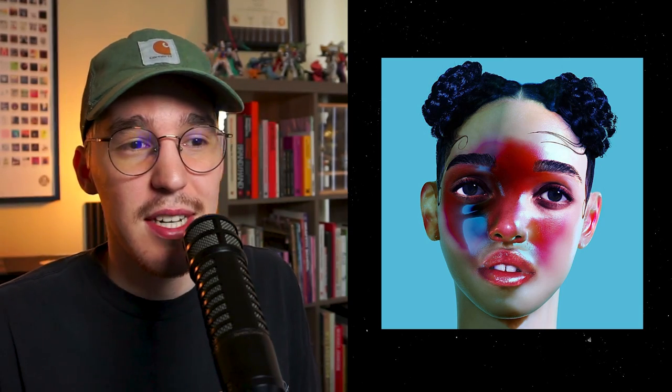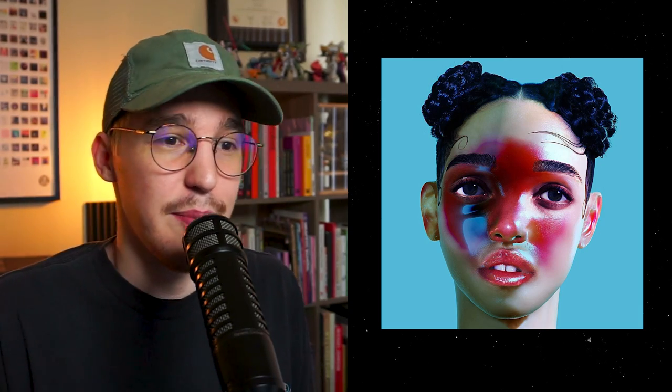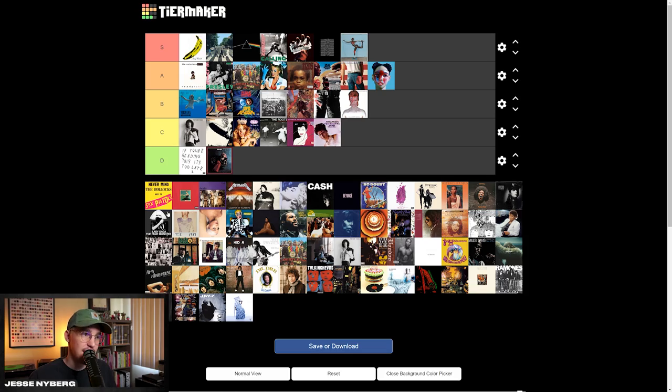I haven't listened to much FKA Twigs at all, so I definitely don't have any bias based on the music. But this album's crazy — can't really tell if it's a photo or a 3D render or some kind of filter or mask, but I really like the colors. I like the simplicity. A tier.